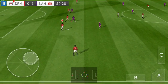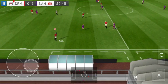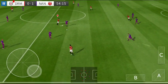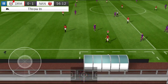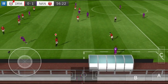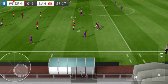Well cut out. Spreads the play. Well cut out again. Oh, a determined challenge there. Good interception.